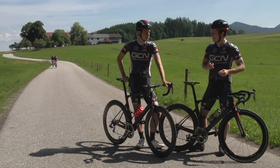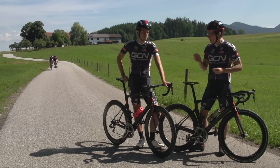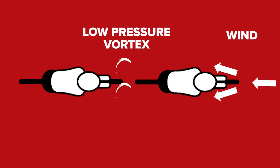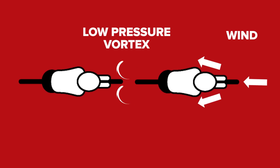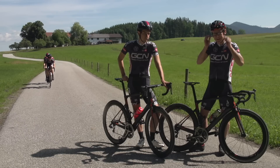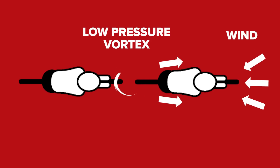Now for the science. A slipstream is essentially a pocket of turbulent air that is created as an object cuts through the air. One cyclist riding in front of another creates a low-pressure vortex behind them, meaning it's easier for the cyclist behind as there's less resistance to push through. In addition, there's actually air that moves alongside the rider, helping to push them forwards.